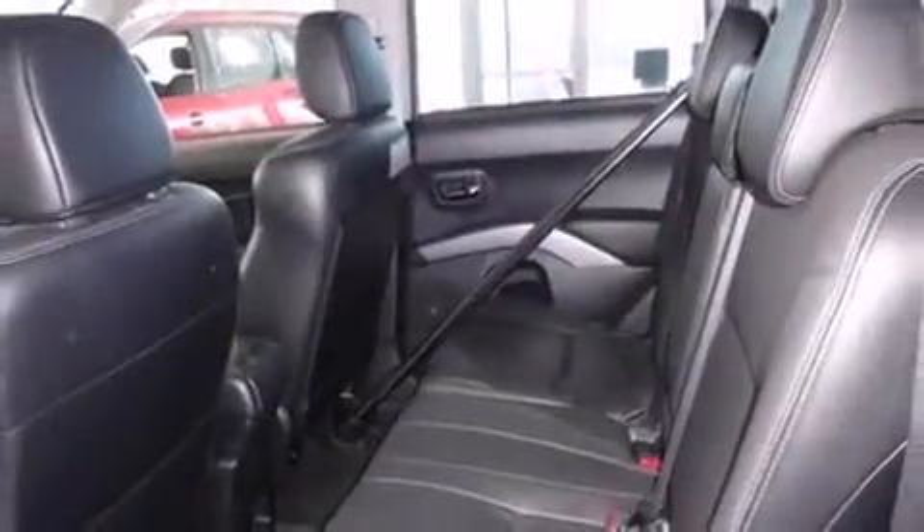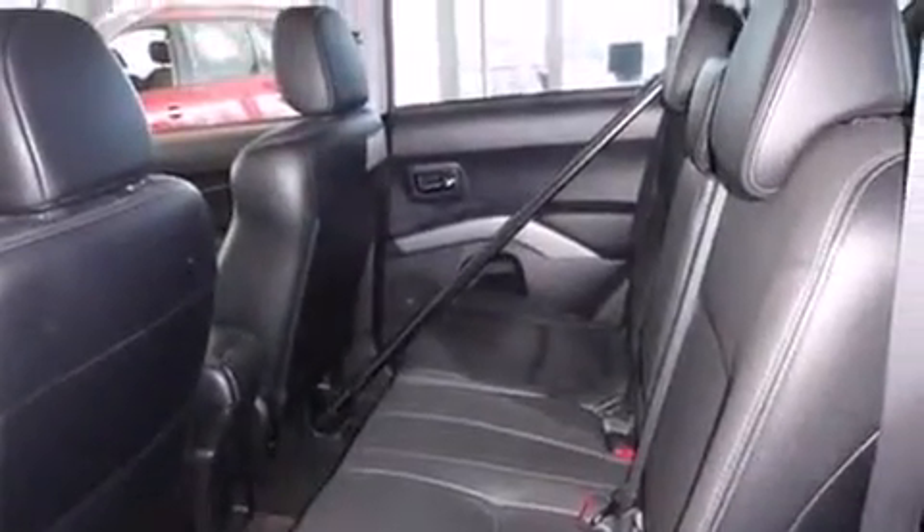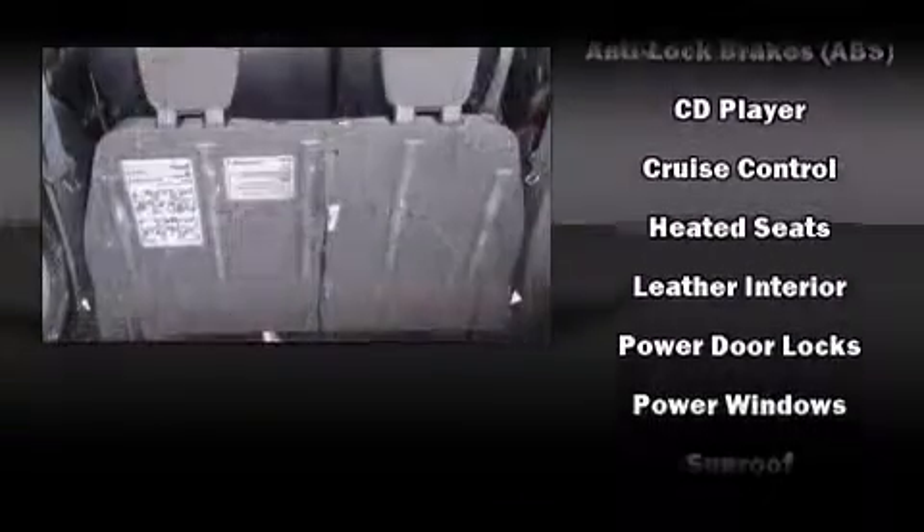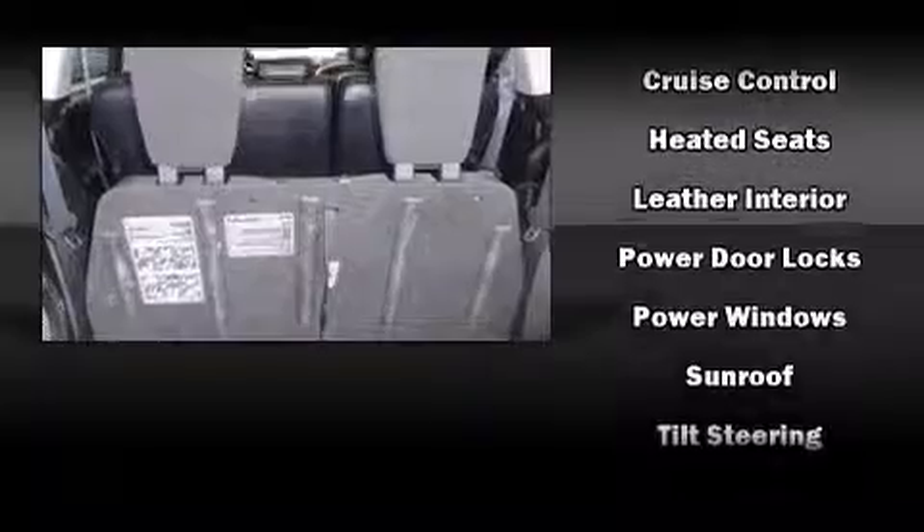Mitsubishi also prioritized safety and security with features such as head curtain airbags, traction control, ignition disabling, and four-wheel disc brakes with ABS. You'll never lose visibility with rain-sensing wipers, which activate automatically when the drops start to fall.